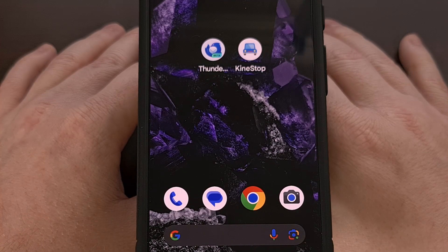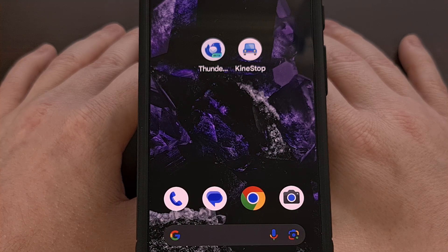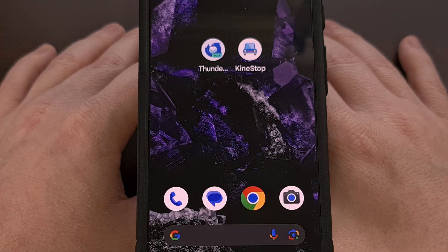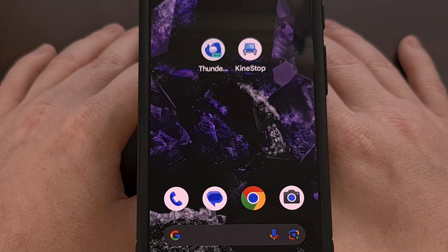Now, I personally never got into using K9 Mail as my sole email application on Android, so I would be curious to hear from all of you who currently use it. I'd like to know what you think of the new Thunderbird Mail app compared to what you've been using. And for everyone else who is looking for a free and open source email client on Android, I definitely recommend you give Thunderbird a try. Let me know what you think about it down in the comment section below, and please do not forget to like this video while also subscribing to the channel for more Android news like this.